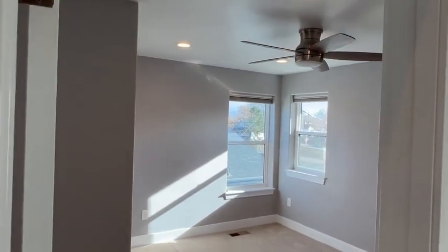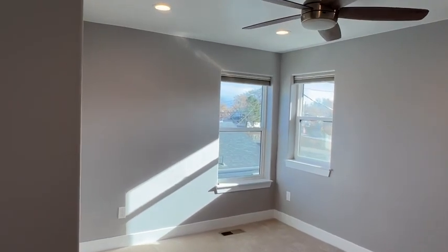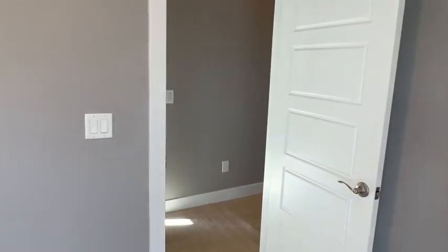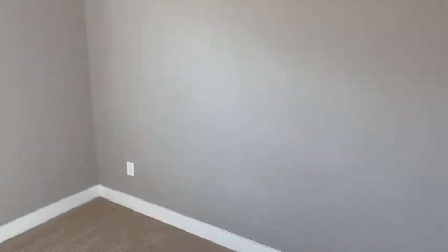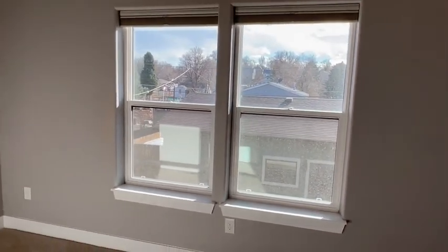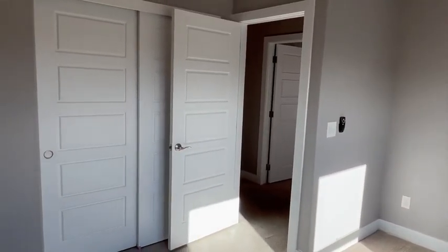This is the second bedroom in the southwest corner of the home, so you get good sunlight in here. It has a ceiling fan with a light, can lighting, and a closet. And then finally the third bedroom upstairs — the fourth bedroom in the home — with vaulted ceilings, good sun exposure from the southern-facing windows, and this room is super spacious with a closet.